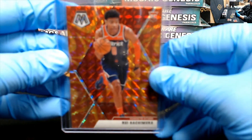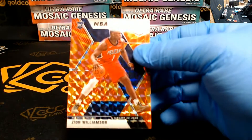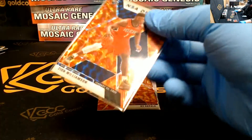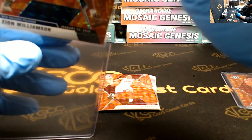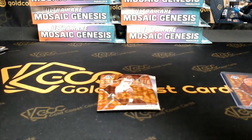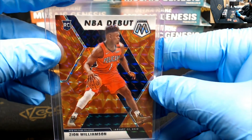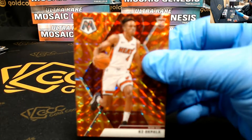There's the Rui. Got Zion. Let's hope this is going to be a hot night, guys. Let's pull a lot of heat tonight. NBA debut, Zion — that's massive. Another rookie, KZ Okpala.